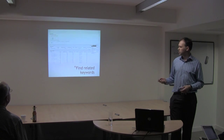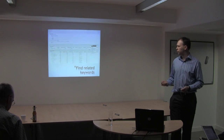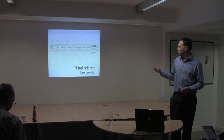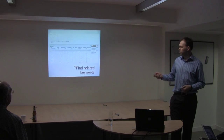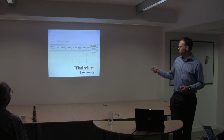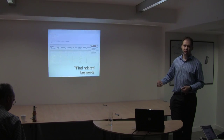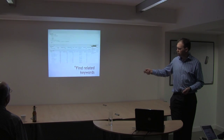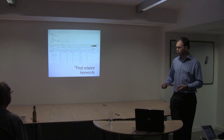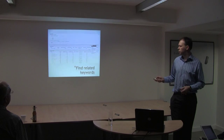Another good tool is the AdWords Keywords tool — a free tool that's easy enough to find. You want to have a look at keyword phrases ranked by relevance, which means Google will display them in an order they think are related. You can go down and pick a few keyword phrases that are more relevant in the eyes of Google, and probably therefore in the eyes of your visitors to your website as well.